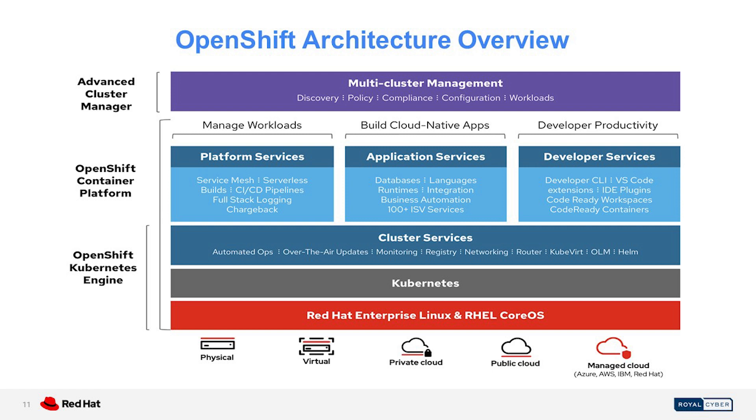We have three major flavors in OpenShift. First, we have the hardware wherever it is running — physical, virtual, private cloud, public cloud. Then we have the lower layer, which is Red Hat CoreOS. Above that, we have Kubernetes. Above that, we have cluster services. Up to cluster services, we call it the OpenShift Kubernetes Engine. When we enhance it further into platform services, application services, and developer services, we call it the OpenShift Container Platform. Above that, when we give it multi-cluster management so you can manage all OpenShift environments from a single plane of glass, we call it Advanced Cluster Manager, also known as OpenShift+.